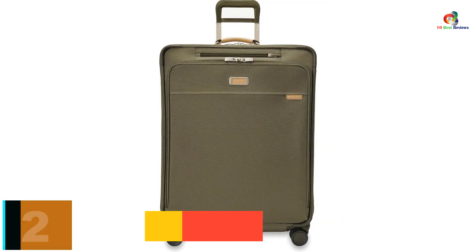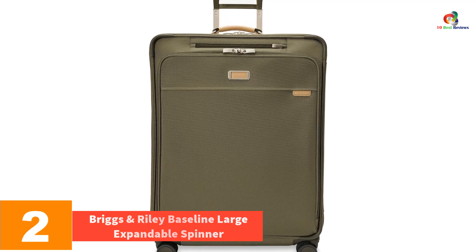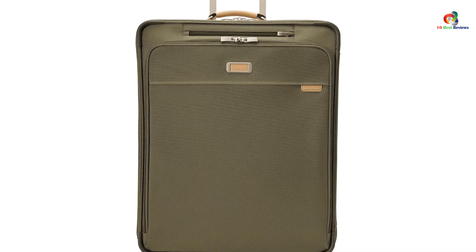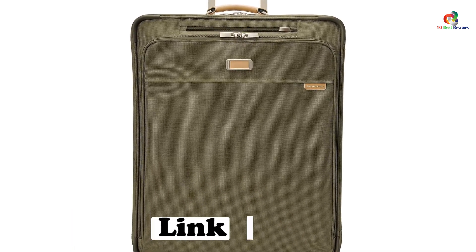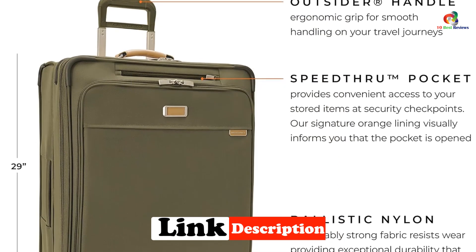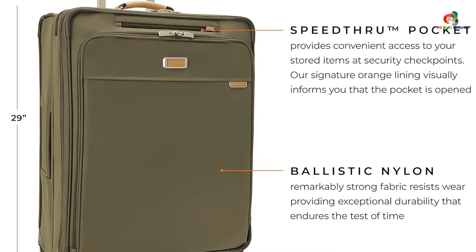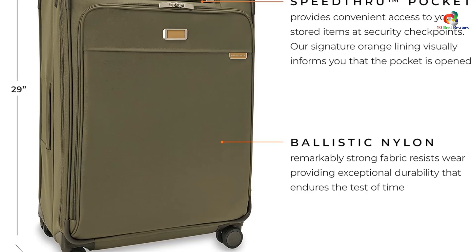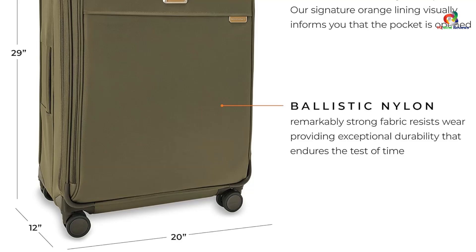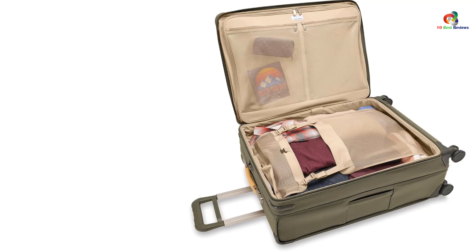At number 2, we have the Briggs & Riley Baseline Large Expandable Spinner. Rolling smoothly alongside you, pivoting on a dime across smooth surfaces, and negotiating gravel and cobblestones using only average strength, the four-wheeled Briggs & Riley Baseline Large Expandable Spinner is our favorite soft-sided premium suitcase because it screams high quality without looking flashy. Three loading handles give it an edge when your haul includes rough terrain or you're grabbing it off the baggage claim carousel, but what really sets this bag apart is its spot-on organizational features.